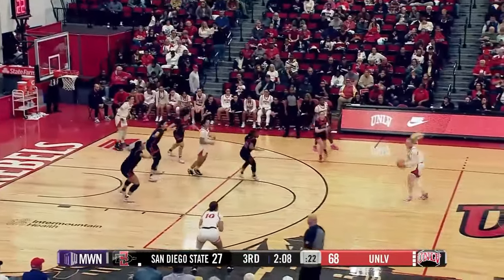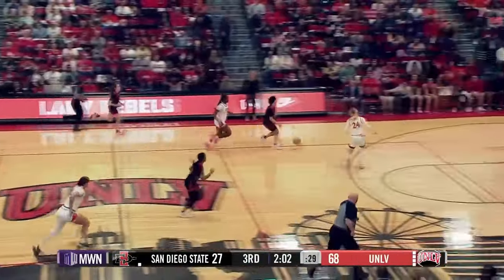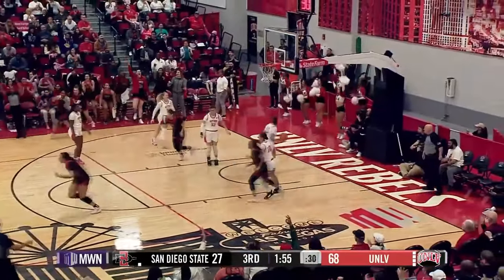UNLV — the 24th ranked team in the country — on their way to their 26th win of the year. Now the Lady Rebels will play zone defense. The pass is tipped on the right wing, taken away by Frescas. Frescas puts the brakes on the left wing, hands off to Spencer. Now Frescas — three from the left corner. It's good.